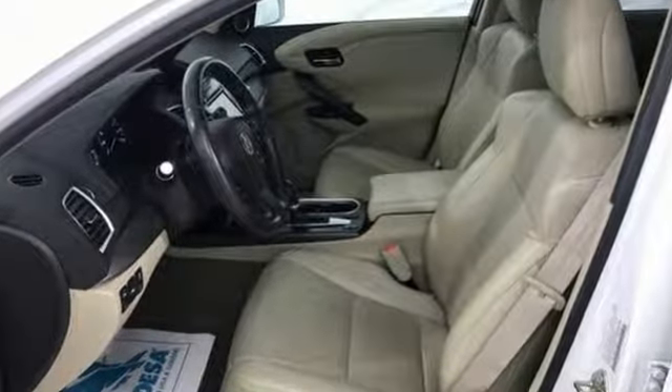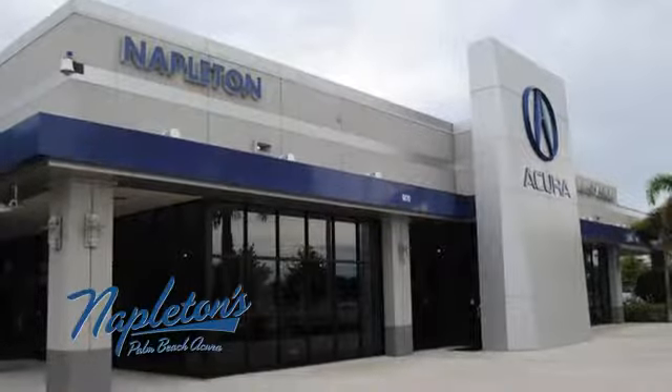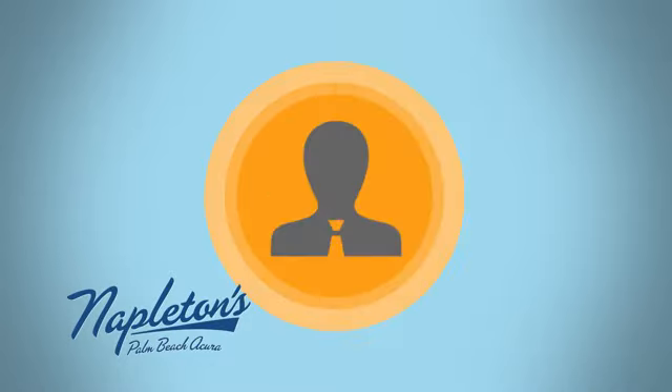Acura has a legacy of innovation, a legacy that continues here. Experience it for yourself today. It's easy to see why Napleton's Palm Beach Acura is your trusted source for Acura vehicles. Call, click or stop in today.